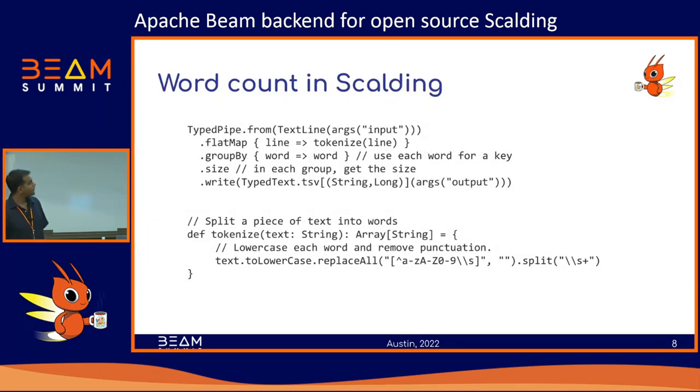I thought I'd put in a word count example, since word count seems like the hello world of the data processing world. Here's a word count in Scalding — it's only five lines of code, and this is a working example. What you're trying to do is take a text file and count the number of occurrences of each unique word. The first line constructs a TypePipe from a TextLine source, reading some path from an argument called 'input'.